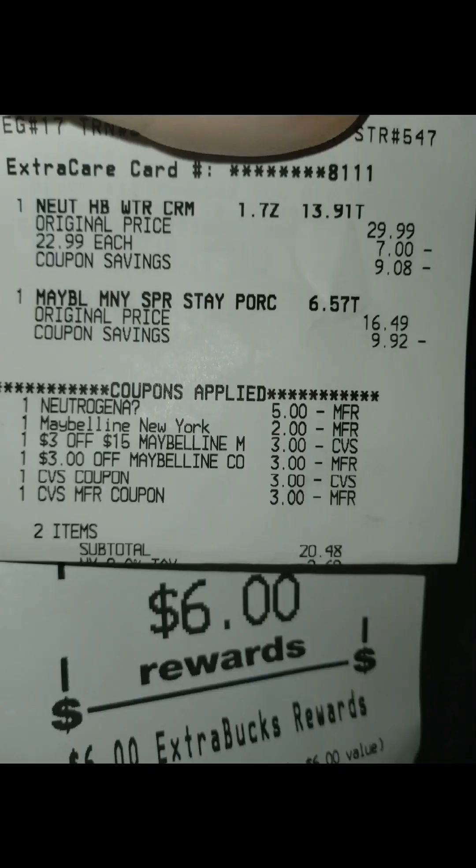Here's our receipt for the first transaction. We paid $20.48 out of pocket. The $5 coupon came off for the Neutrogena; the other one did not. The three Maybelline coupons came off, and I rolled in $6 in extra bucks that I got right back. We submitted to Ibotta for $7 back, making the first transaction just $13.48.